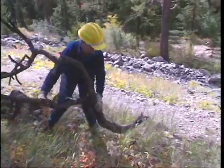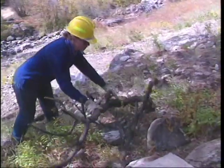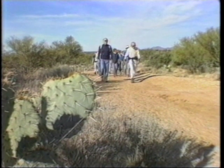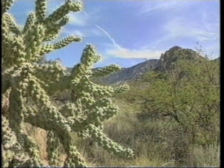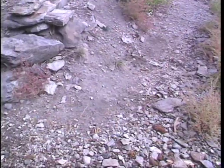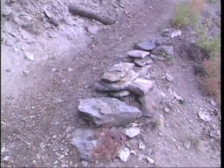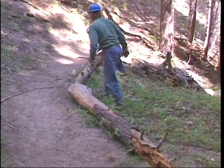Block off shortcuts with brush, logs or rocks. Thorny plants transplanted onto the shortcut will persuade users to stay on the trail. Use your imagination, but keep things looking natural. However, where traffic is heavy or there's a lack of screening, consider constructing a rock wall or a log barrier along the top leg of the switchback.